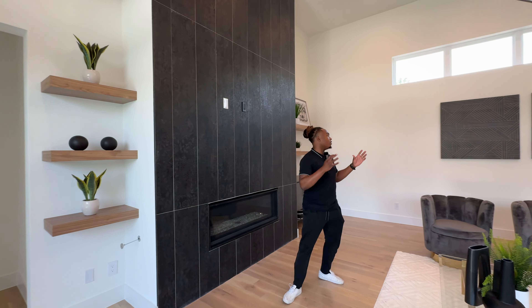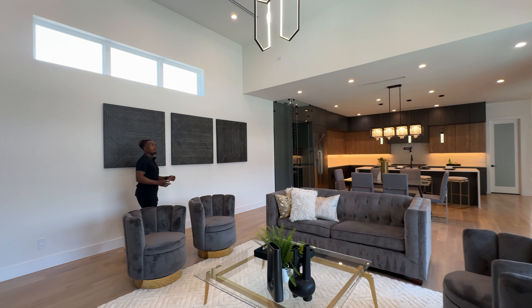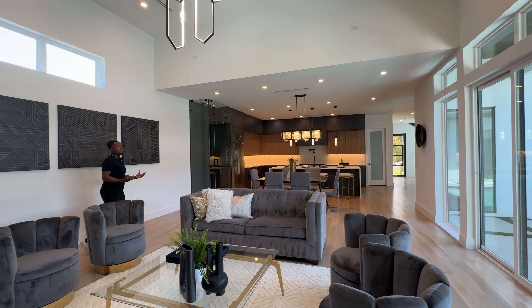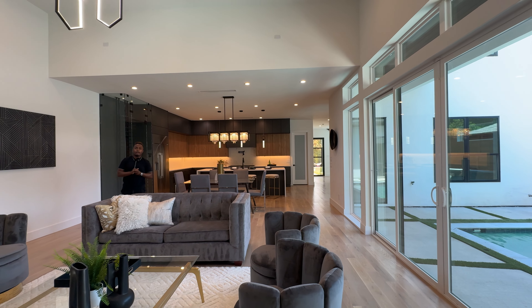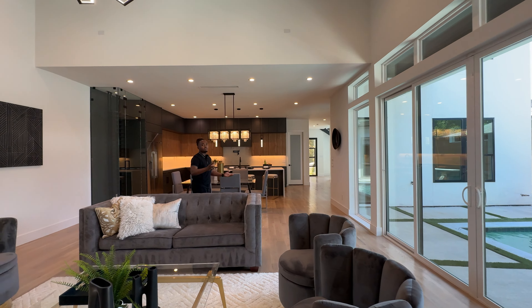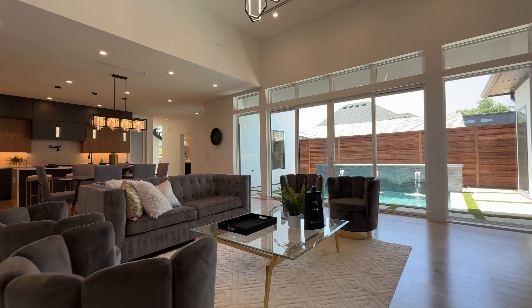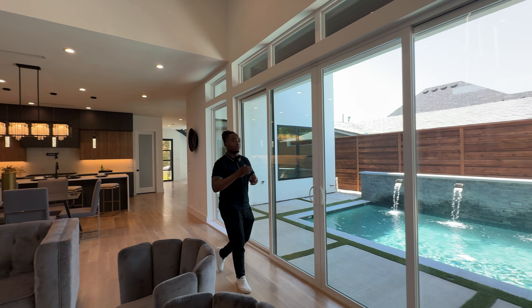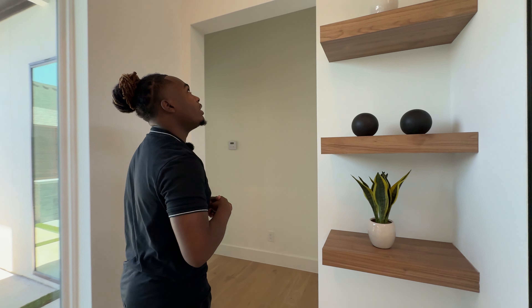The windows are just bringing so much natural light, making this room feel nice and bright. This is probably one of my favorite living rooms I've seen — the way they put this pool on display, the layout, the color theme, it's really pretty. We're going to head through this hallway — just want to mention those floating shelves.